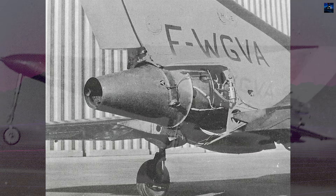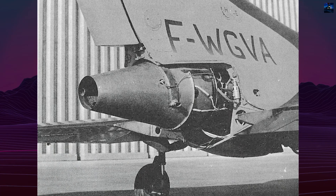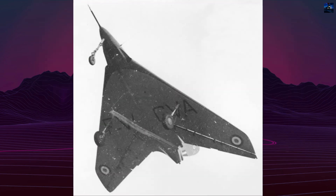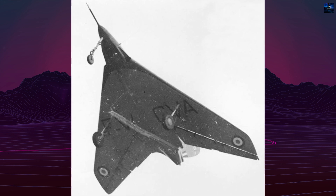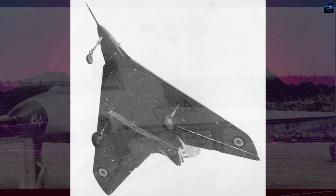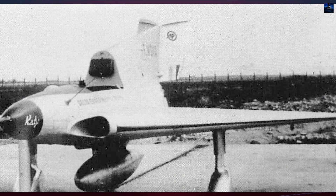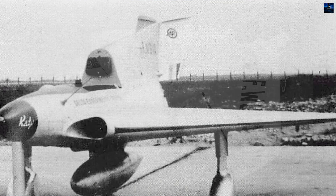The jet was powered by a Turbo Mecca Pallas turbojet engine producing 1.47 kilonewtons (330 pounds-force) of thrust, equivalent to approximately 50 kilogram-force. Air intakes were integrated into the wing roots, just ahead of a compact cockpit, which led into a tall, sharply swept fin inclined at about 75 to 78 degrees, containing a full-depth rudder.